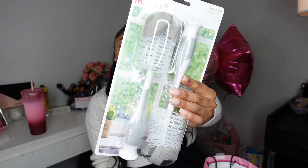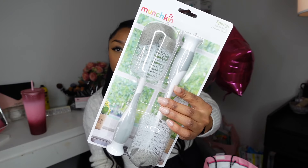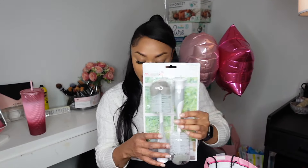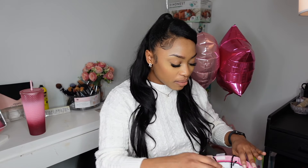We also got a Boogie Mineral sunscreen stick for when it gets warmer, and gentle saline Boogie nose wipes. We got Munchkin bottle cleaners — I think we have like three of these now, which is great because you want to replace them every so often. I'm just digging in the bag at this point.